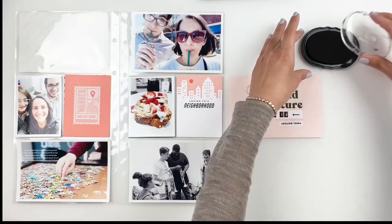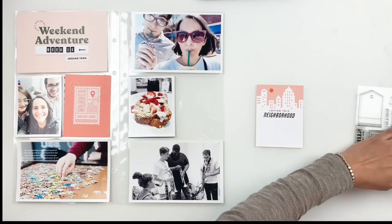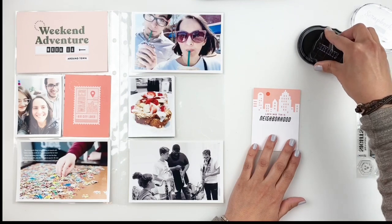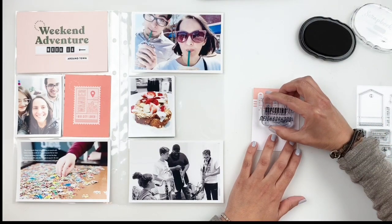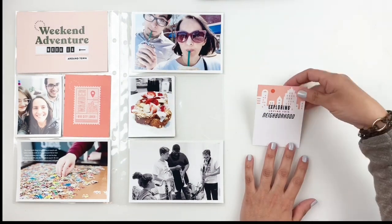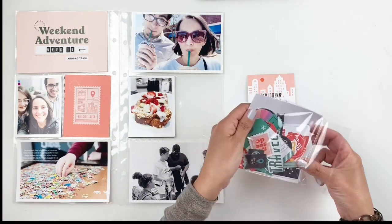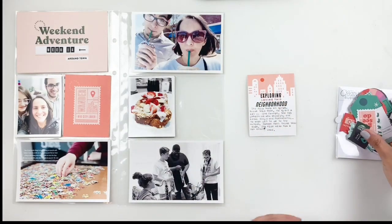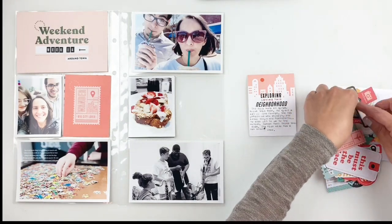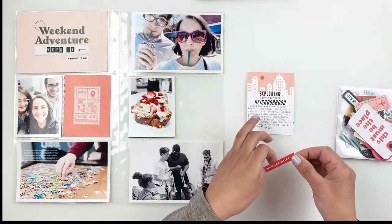Once everything looks good, I set my layout aside and start working on my week card and title card. I love this card because it says 'weekend adventures' — that represents most of the photos on my spread, so it worked out perfectly. I stamped 'around town' using the stamp set from the kit, and I'm using the alpha puffy stickers to add 'week' in that little box. Very simple and easy. To finish up the card, I stamp a little arrow. I'm moving on to a 3x4 card that says 'loving this neighborhood' — I stamp 'exploring' using the kit's stamp set, then take the card to my typewriter to add some journaling. I also add a red flag die cut to the bottom of my card and a little speech bubble with a heart right above my title using the new puffy stickers.